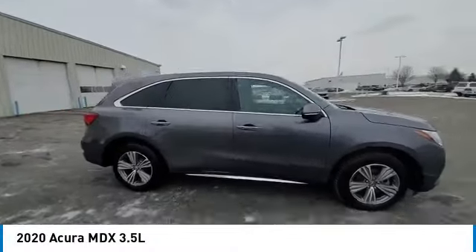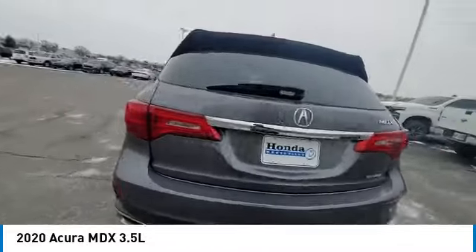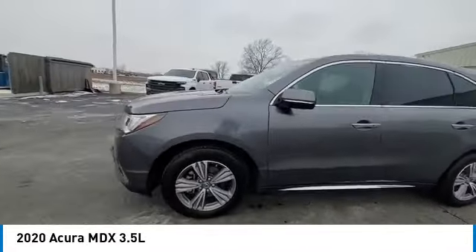We are pleased to show you the 2020 MDX. The Acura MDX is a wonderful choice if you're looking for a mid-sized luxury crossover SUV.